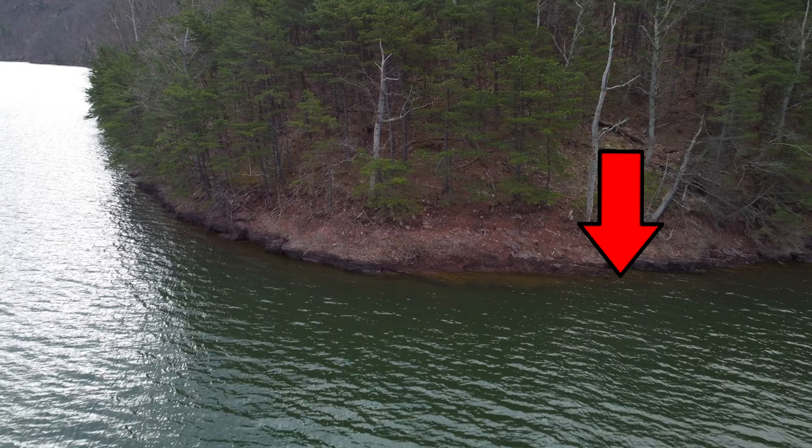Bluff walls are the first place I look for big bass in the spring. And it doesn't have to be like Raystown, where those bluff walls are 40 feet deep and you're only 5-10 feet off the bank — sheer cliffs straight into the water. It doesn't have to be like that. I've fished bluff walls on small lakes where the rest of the banks are 20-30 yards off shore at 8 feet deep with a very slow taper. But there'll be a couple banks where it's a little more rocky, maybe 12 feet deep only 20 feet off the bank — a pretty steep drop. That's what you're looking for.